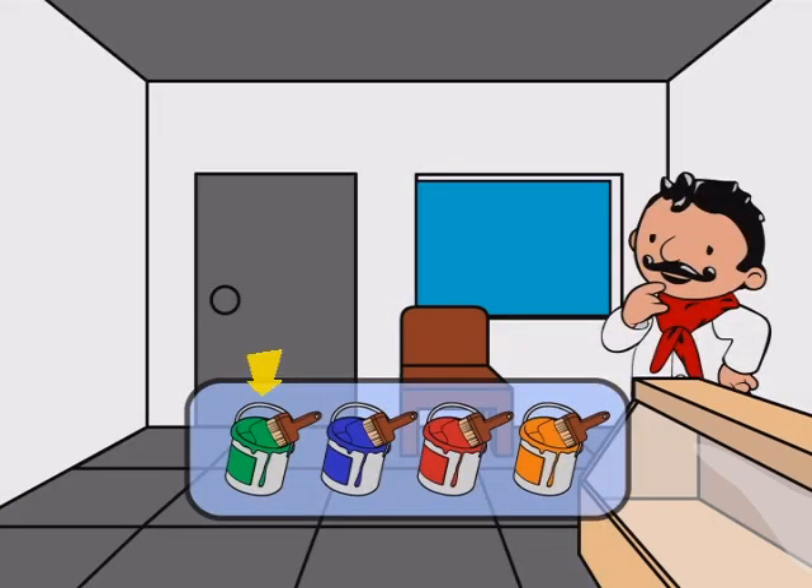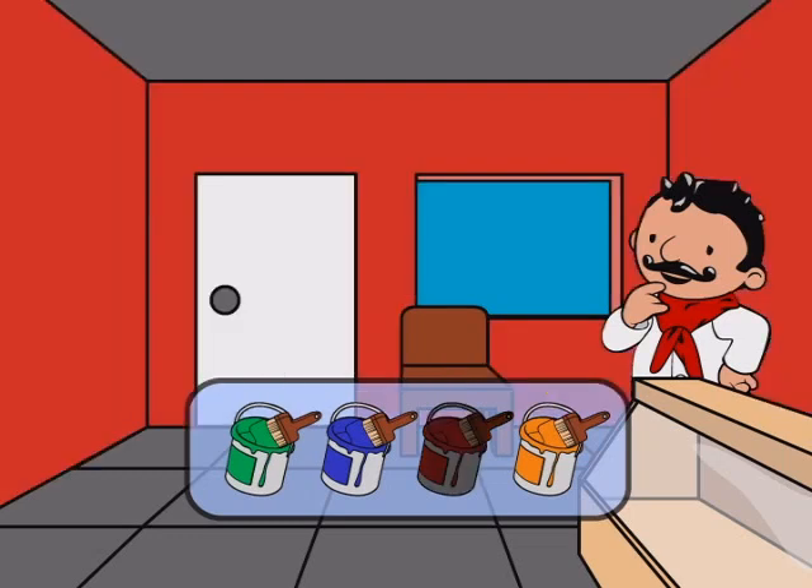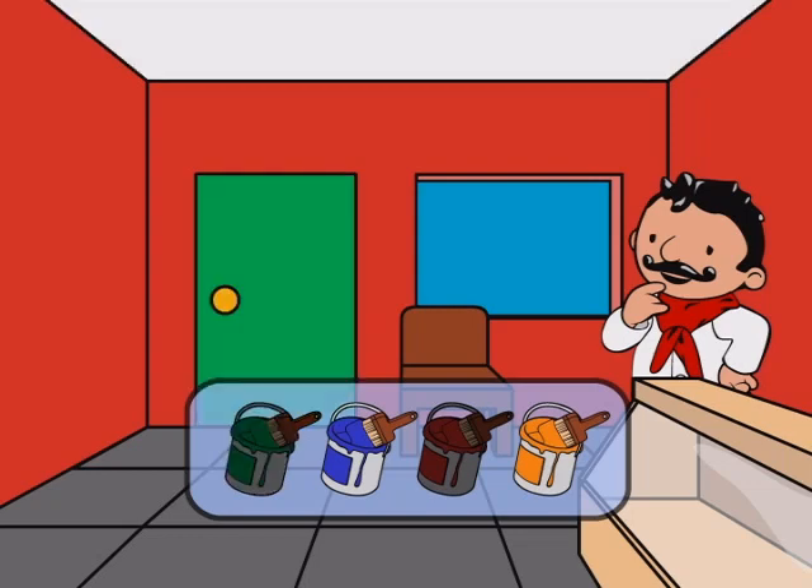First, we need to paint the walls. Pick a color for the walls. You picked red. Now, choose a color to paint the door. You picked green.